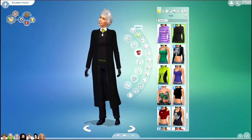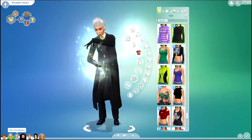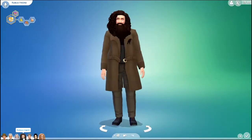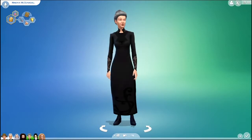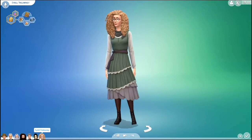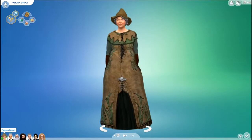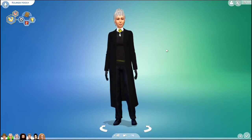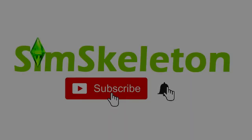Here is another look at all of the sims. As always with the Harry Potter characters, you can download them off the gallery under my username simskeleton, under the household name Harry Potter Characters. If you liked this video, give it a thumbs up and subscribe for more and click the bell for notifications. Thanks for watching and stay tuned for the next one!